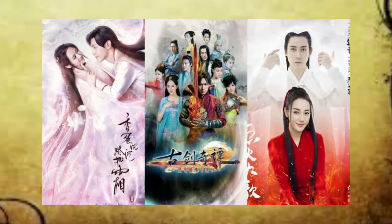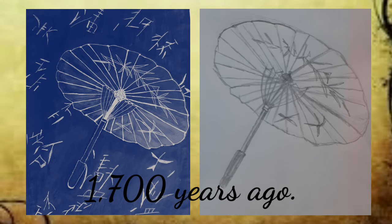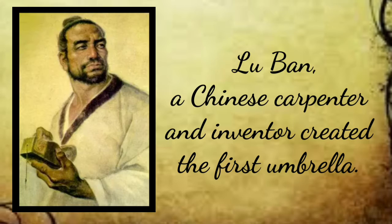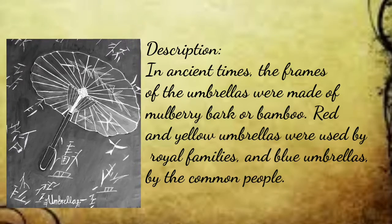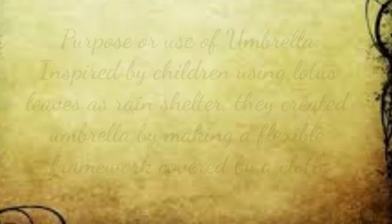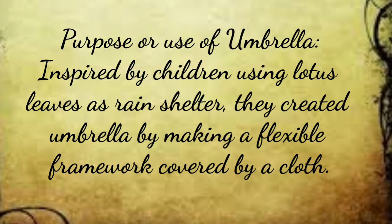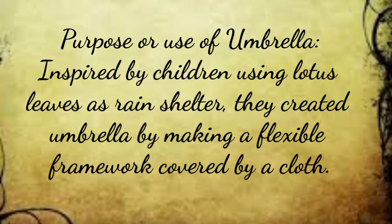Because of that reason, I found out that the time it was invented can be traced back 1,700 years ago. Lu Ban, a Chinese carpenter and inventor, created the first umbrella in China. The frames of umbrellas were made of mulberry bark or bamboo. Red and yellow umbrellas were used by royal families and blue umbrellas by common people. The purpose of umbrellas was inspired by children using lotus leaves as rain shelter, and they created the umbrella by making a flexible framework covered by a cloth.